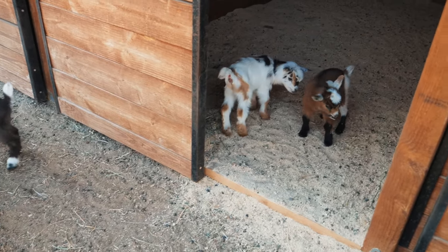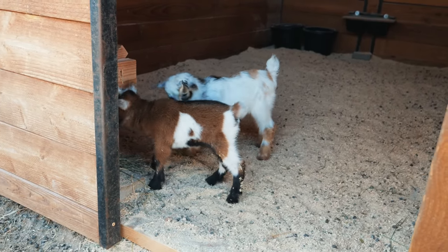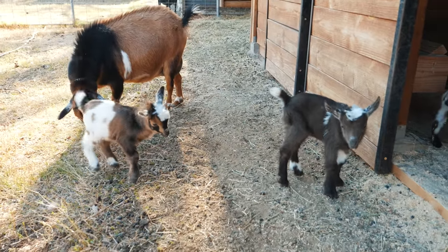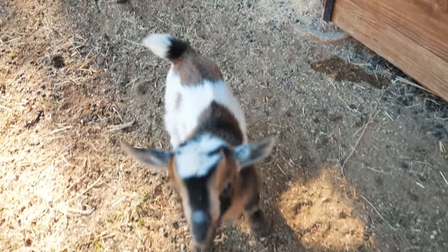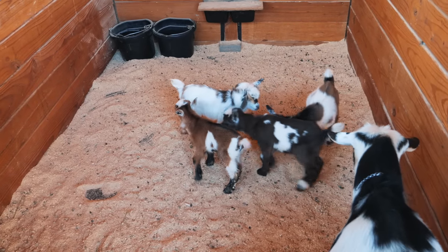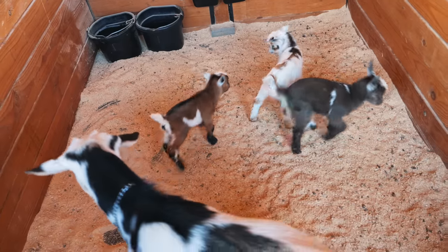Can you believe that they were all inside these mamas? So those are Hazel's — just remember, one looks like Finnick, one looks like Hazel. And then these two are Tilly's: one looks like Tilly, one looks like Zorro. But we know Zorro's not the dad, so we're not worried about it. It's so fun to see them all play with each other. It's crazy to think they were all in their mamas' bellies just a couple days ago.